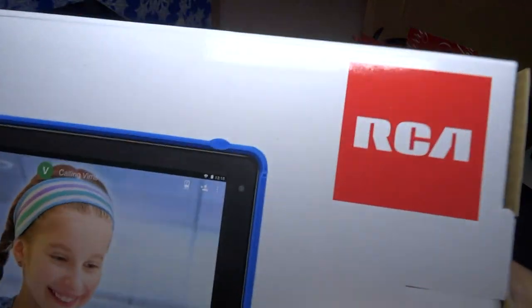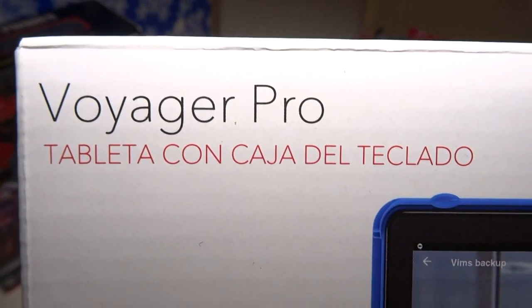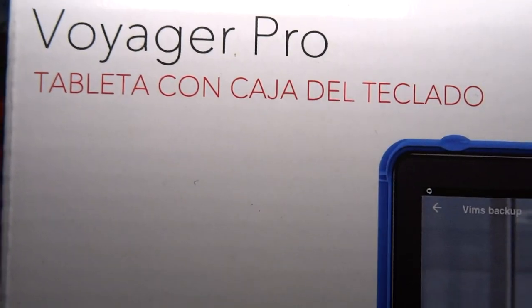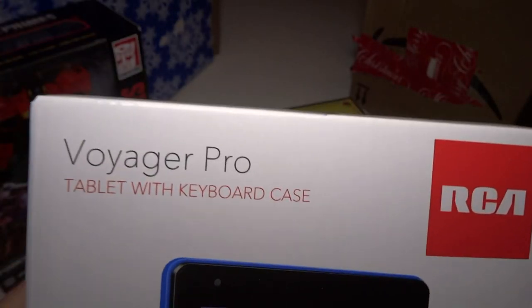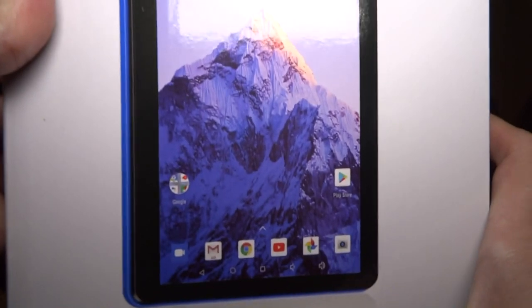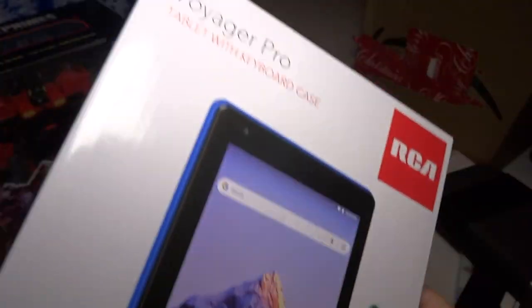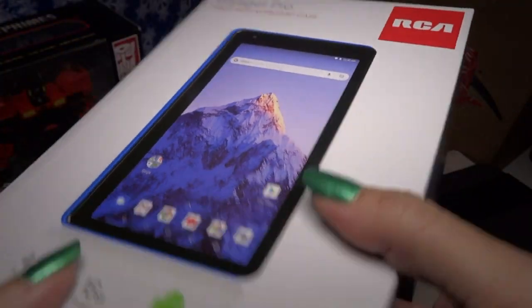This is an RCA brand Voyager Pro — tablet with keyboard case. I'm not exactly sure what you call it. You could use it like this, or like this. I haven't opened that yet but it looks really cool. I wonder if it plays Pokémon Go.